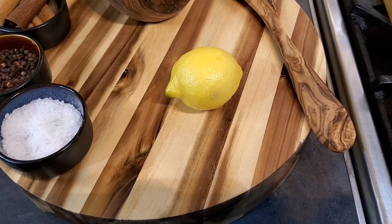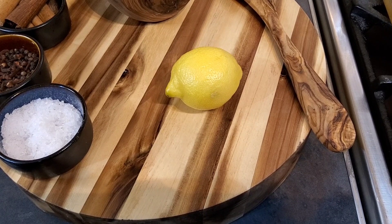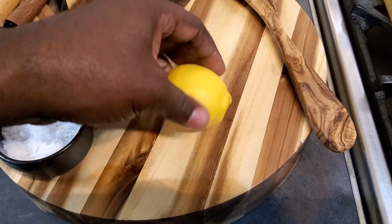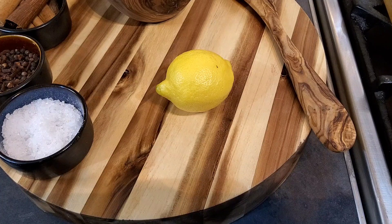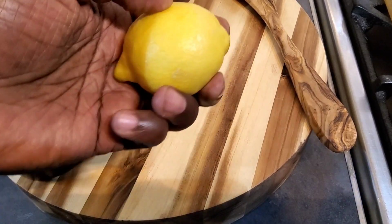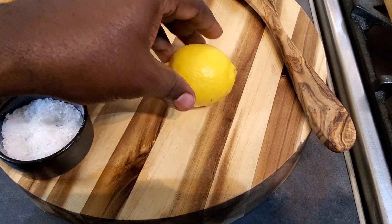Lemon also helps balance your pH level. Your body functions best when it's in an alkaline state, and this is what's good for it. Lemon, green vegetables such as spinach, kale, and lettuce — they are alkaline, and your body functions better with alkaline. This will help keep the body in an alkaline state rather than an acidic state based on our diet.